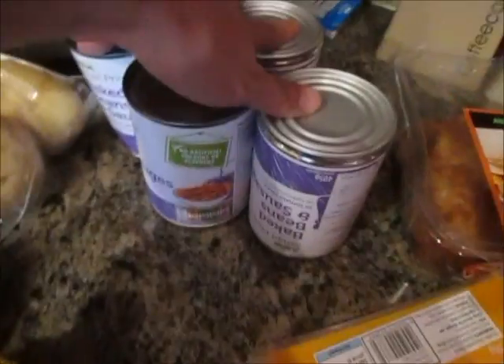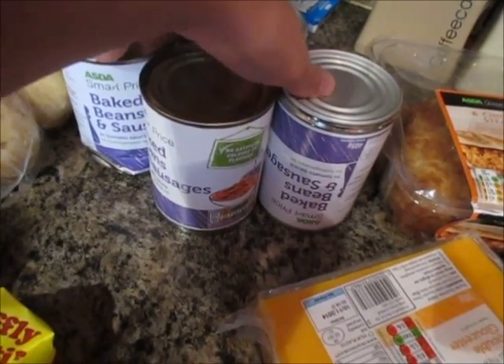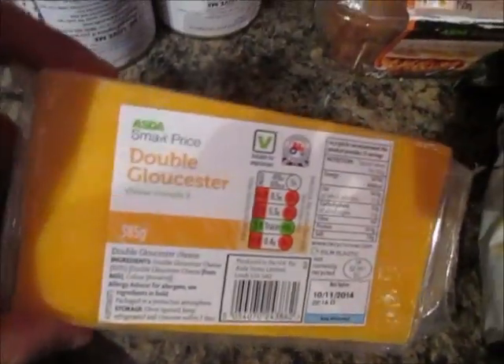I've got four tins of beans and sausages — just like, if I do veggies and chicken or whatever, then we'll have a bit of beans on the side. I've got some double gloucester cheese because I really fancied some.